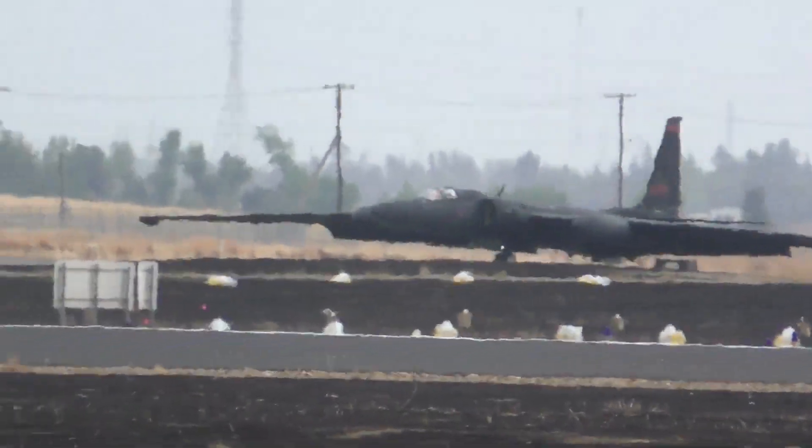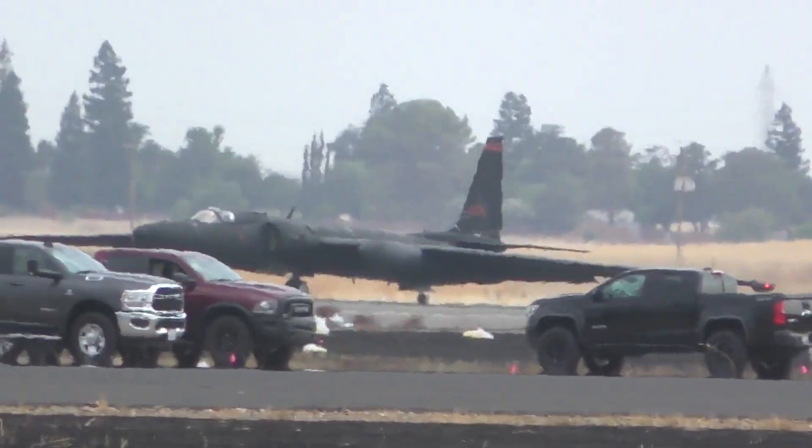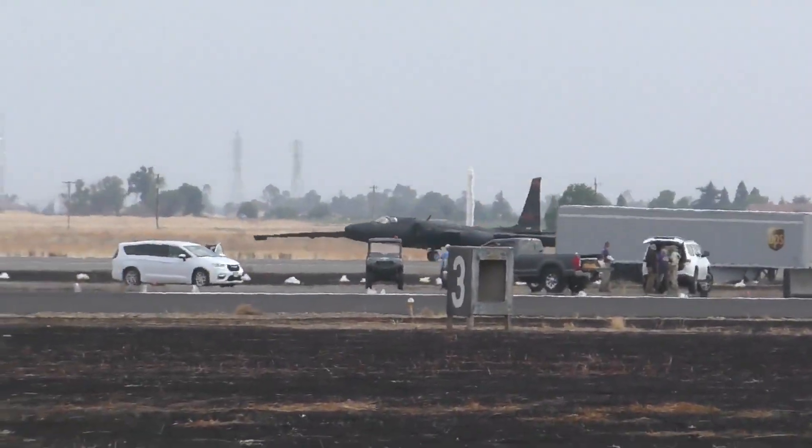Those outrider wheels are just for ground handling. And on the takeoff, those outrider wheels fall off — unlike what they do on the Harrier or the BP-2, where they simply retract.